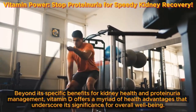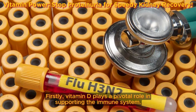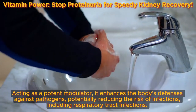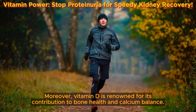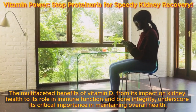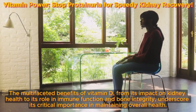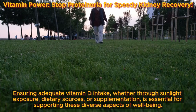Beyond its specific benefits for kidney health, vitamin D offers a myriad of health advantages. Firstly, vitamin D plays a pivotal role in supporting the immune system, enhancing the body's defenses against pathogens and potentially reducing the risk of infections, including respiratory tract infections. This immune-boosting function may also hold promise for managing autoimmune diseases. Moreover, vitamin D is renowned for its contribution to bone health and calcium balance — by facilitating calcium absorption in the gut, it aids in building and maintaining strong bones, preventing bone-related disorders and ensuring structural integrity of the skeletal system.